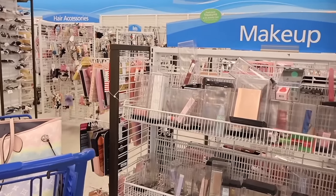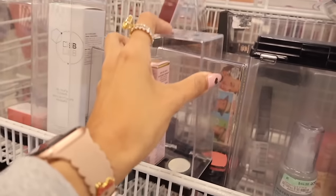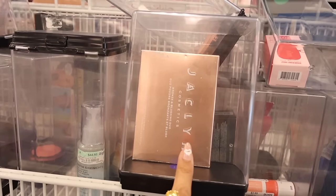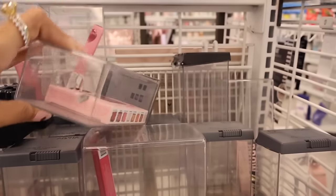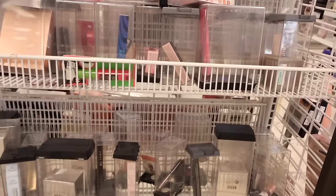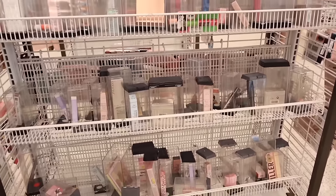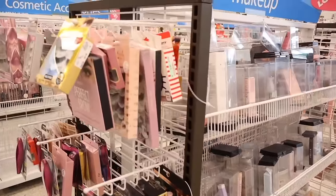Moving on to the makeup section — they have a bunch of Too Faced again. Look out for the Born This Way line because everything from this line is new at these discounted stores. They also have Jaclyn Cosmetics bronze blushing duo — we usually find these at TJ Maxx and Marshalls, but here it's priced at only five dollars, way cheaper. They have the Color Key rings again, Jaclyn Cosmetics lipstick, and the Let's Play is marked down to seventeen. This one right here is twenty-three — True Botanicals Resurfacing Moisture Mask — so some skincare goodies too.